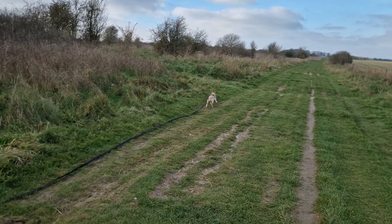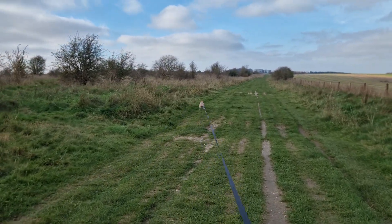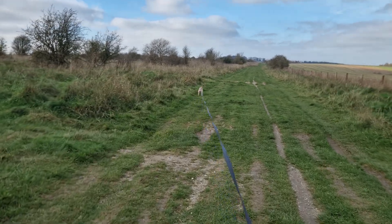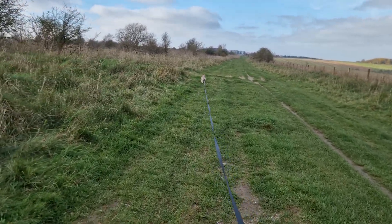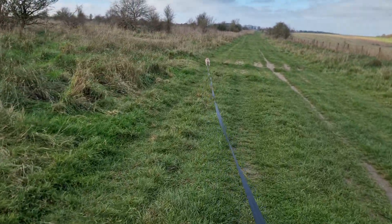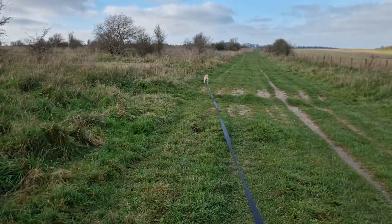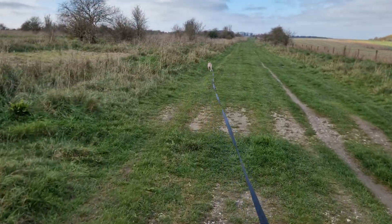When we got her, the advert described her as being one year old, but Arturo the vet said no, she's closer to three. So we've had her seven years, which makes her about ten.